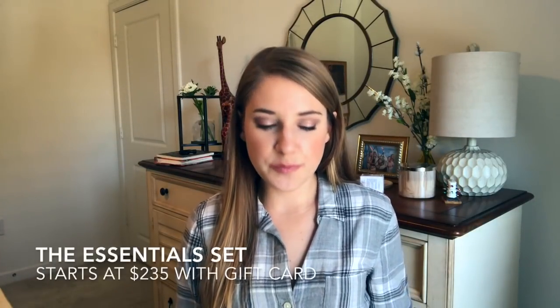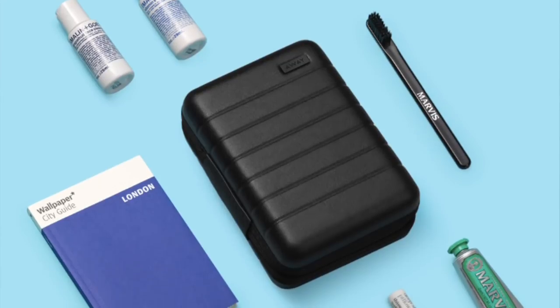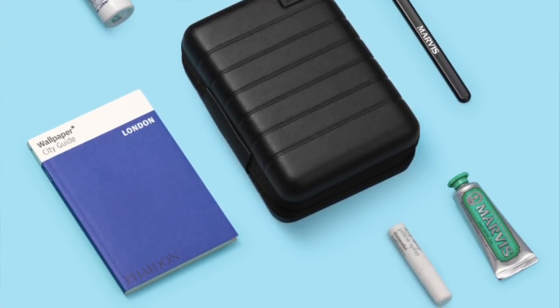Let's jump into these gift sets to see if you see anything interesting for friends or family this holiday season. The first one is the Essential Set — for the super practical person in your life. It comes with toothpaste, a toothbrush. It says: 'This is everything you need during Away mode: a mini filled with Malin+Goetz grapefruit face cleanser and vitamin E moisturizer, Marvis toothpaste and toothbrush, This Works pillow spray, and a Wallpaper City Guide to London.' This is going to cost $45, but when coupled with the purchase of a suitcase gift card, it'll really only cost you $10 — so bundled with a carry-on gift card it's $235 total.